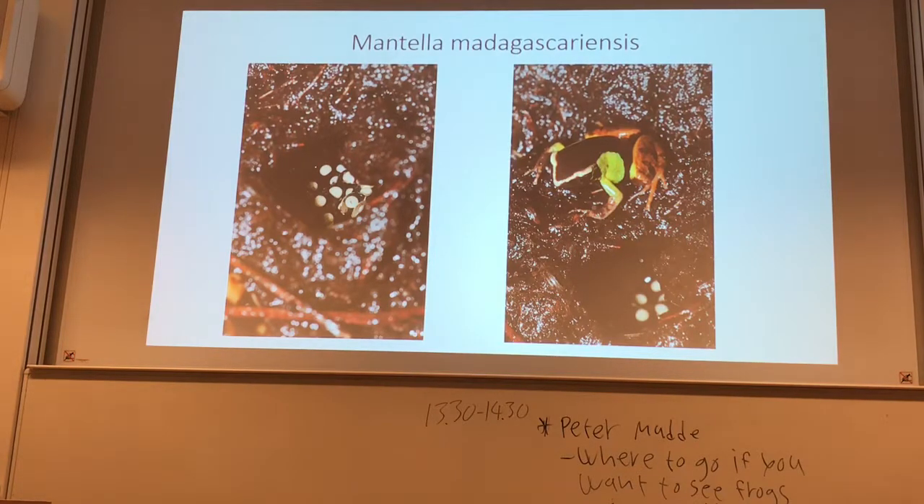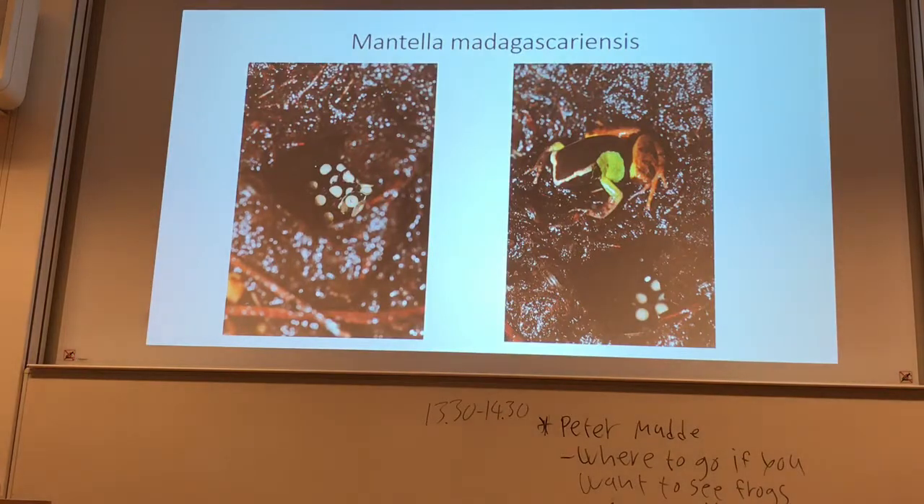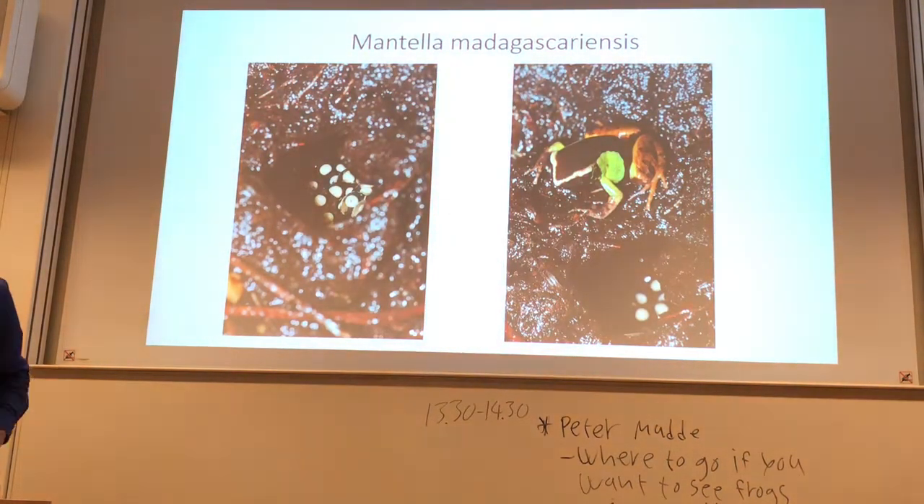That's interesting because, like with Mantella orientalis, the females are having a look into hiding spaces or checking the spaces where they might lay the clutches. Mantella malagascariensis does the same, but they are not using any holes in wood or whatever — the males are really digging holes down in the ground.